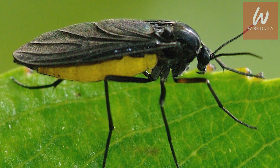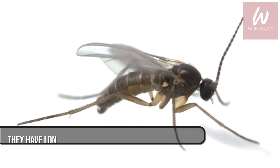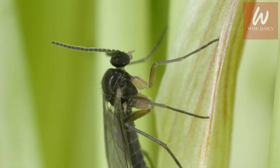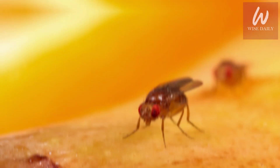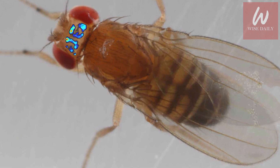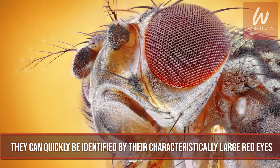Fungus gnats are roughly one-eighth inch in size and resemble mosquitoes. They have long legs and a lackluster flying ability, so you may see them scurrying along house plants and windows. Fruit flies, on the other hand, are very quick and elusive, usually found in kitchens where there's ripening fruit and garbage, and can quickly be identified by their characteristically large red eyes.